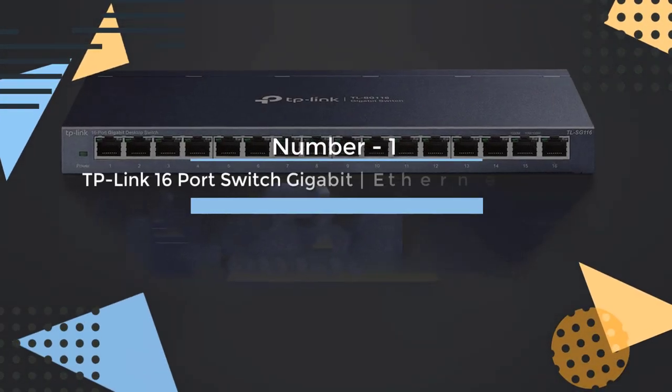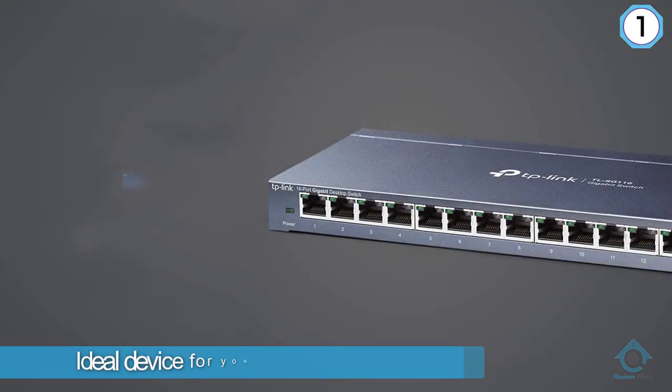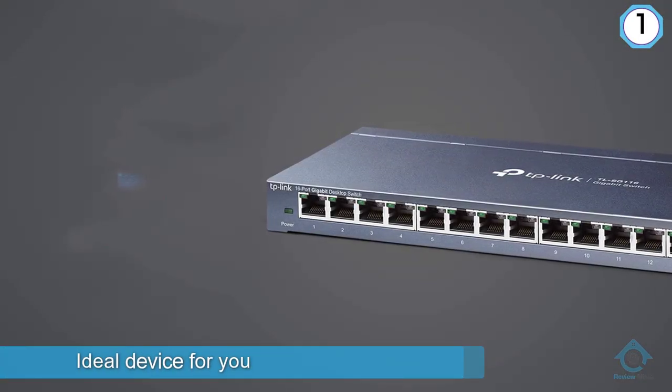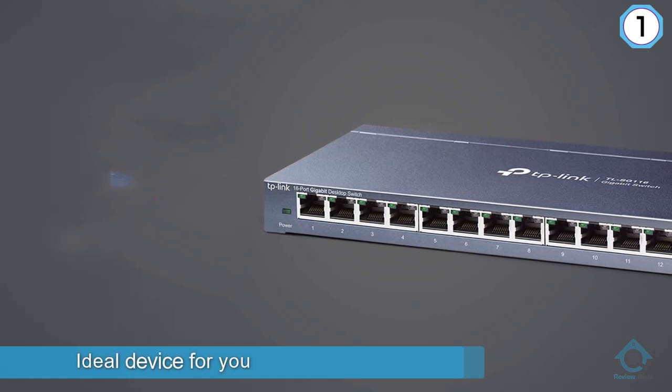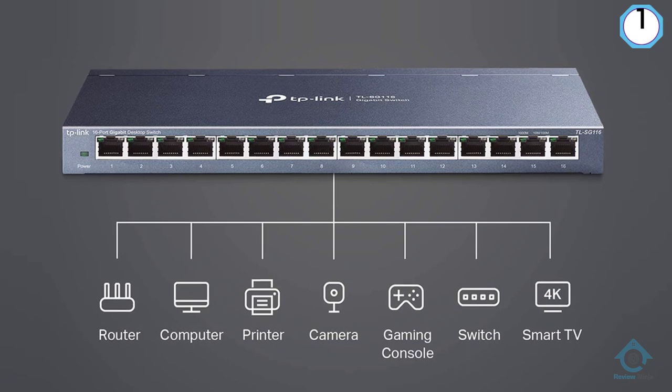Number 1. Most popular. TP-Link 16-Port Switch Gigabit Ethernet Network Switch. If you are into more affordable devices without too many advanced features but with a large number of ports, the TP-Link 16-Port Switch is an ideal device for you.